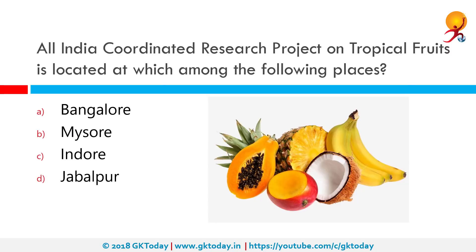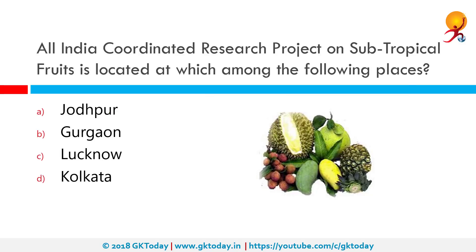The All India Coordinated Research Project on Tropical Fruit is located at which among the following places? The All India Coordinated Research Project on Tropical Fruit is a landmark in the history of agricultural research and was extended to fruit crops by the ICAR during the Fourth Five-Year Plan between 1969 and 1974, on July 31st, 1971. It is located in Bangalore.